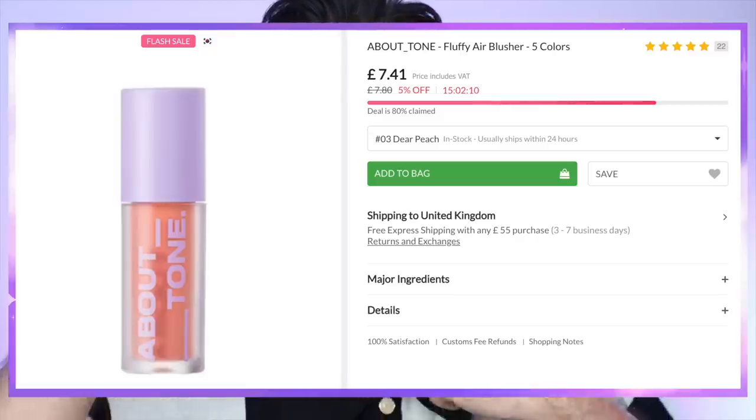I'm just going to do my eyebrows quickly. I'm not too keen on the brow pomade at the moment — it's made them really rigid, and I accidentally did a line up here that I can't get rid of because it's kind of stuck. There's no real room for error there. But this I love — this is so beautiful. This is the About Tone Fluffy Air Blusher in shade 3. I just thought it looked really cute and natural, and I do like more of an orangey blush on me. It's more liquidy than I thought — let's see if it's going to be too much.